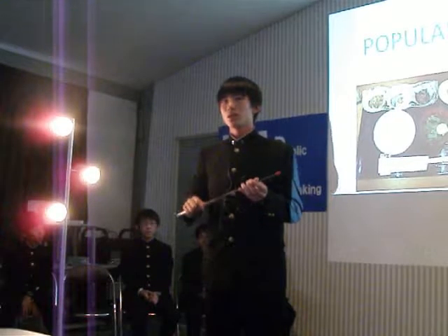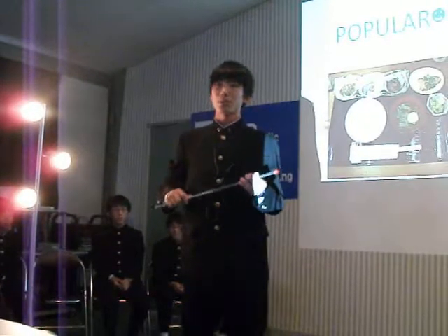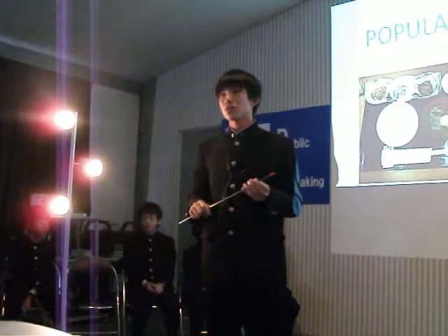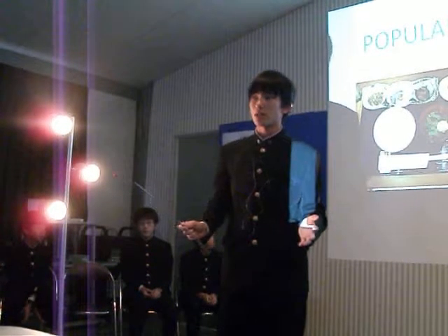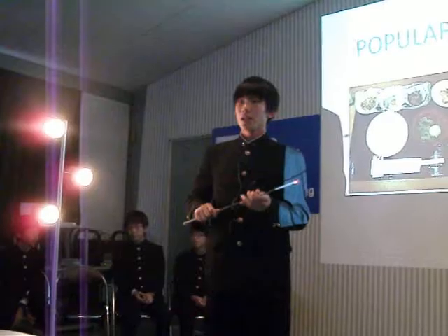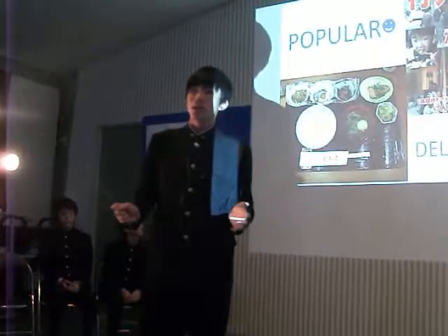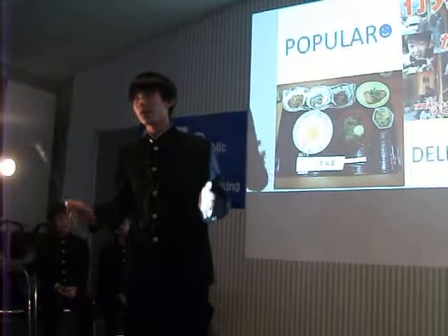Furthermore, TKG is served as breakfast in Japan, and there are also restaurants specializing in TKG. In those restaurants, you can take as many eggs as you want. So I think it's very reasonable.